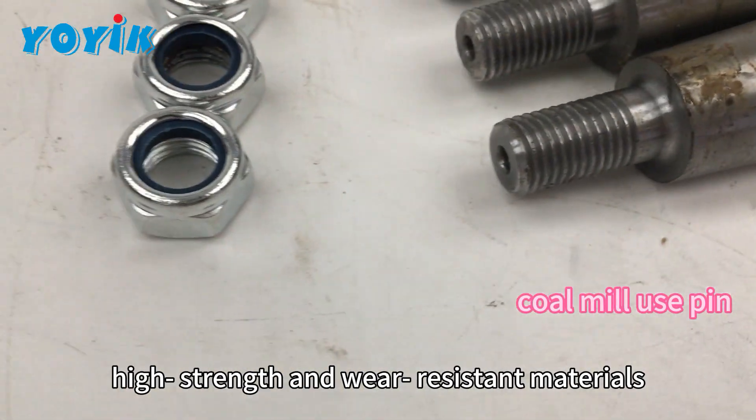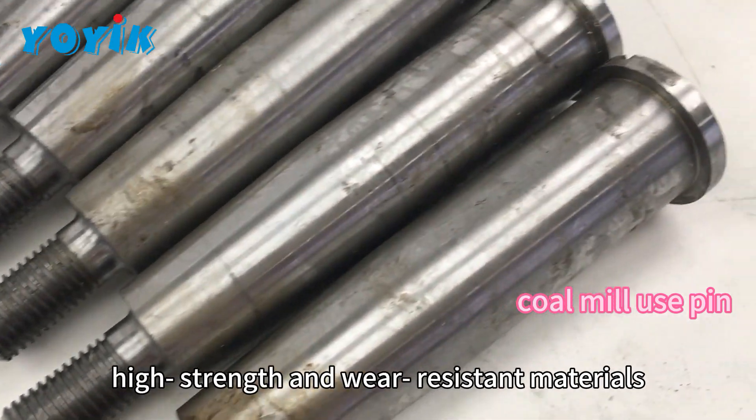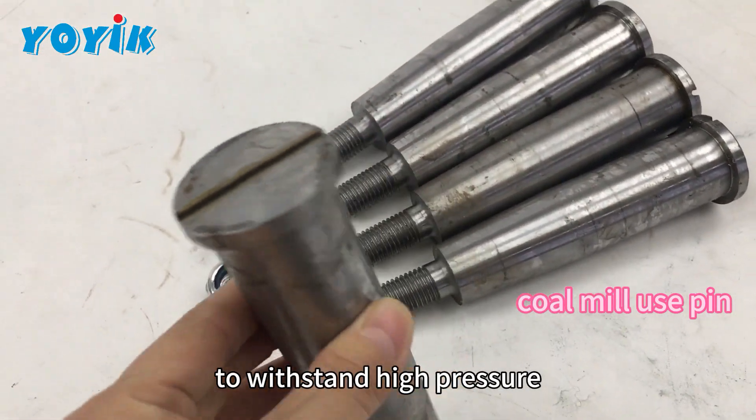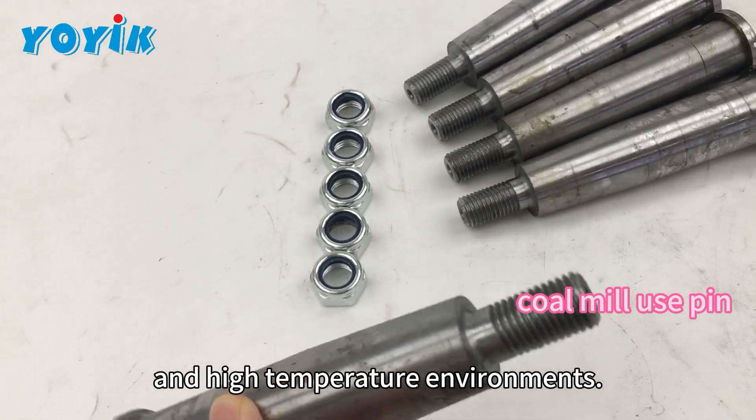Pins are usually made of high-strength and wear-resistant materials, such as alloy steel, to withstand high pressure and high-temperature environments.